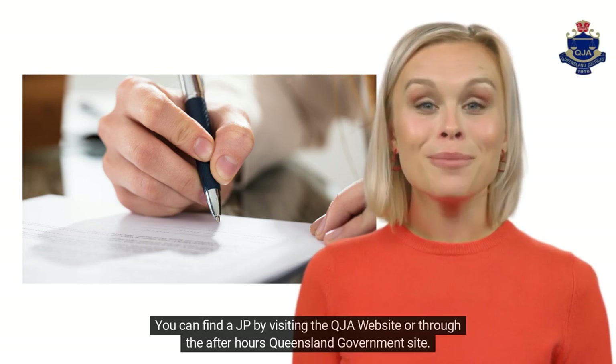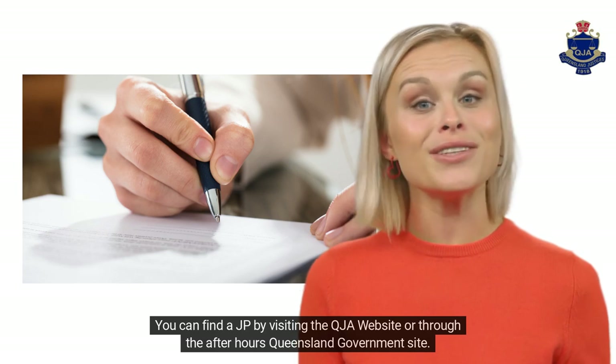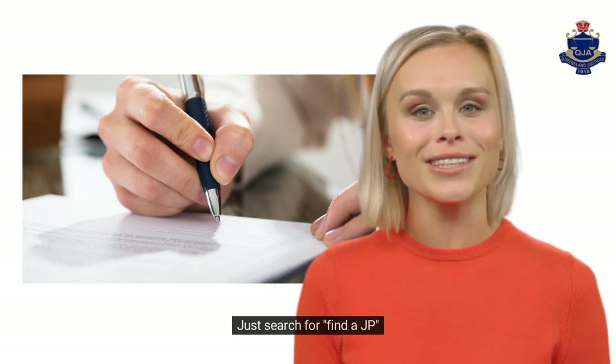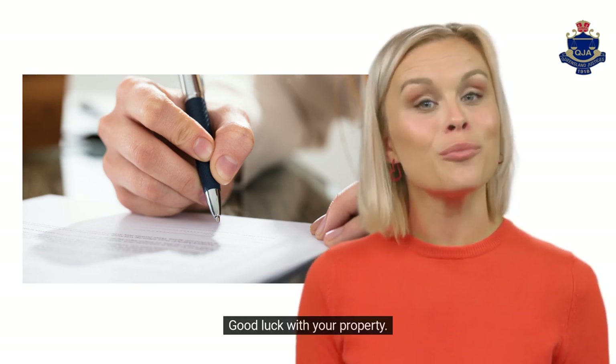We hope this helps. You can find a JP by visiting the QJA website or through the after-hours Queensland Government site — just search for 'Find a JP'. Good luck with your property.